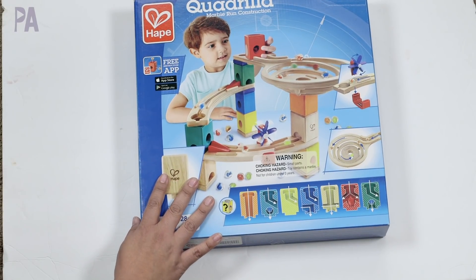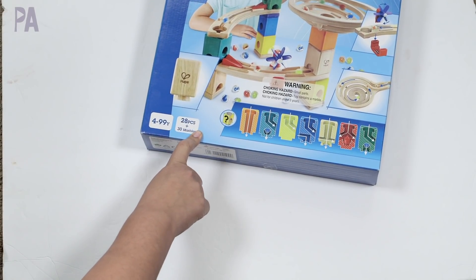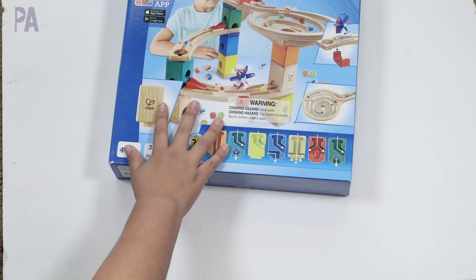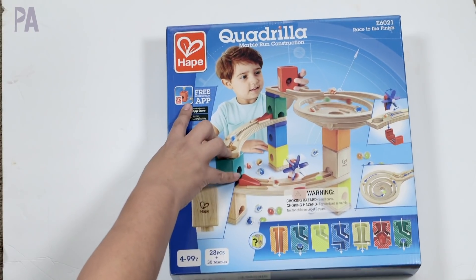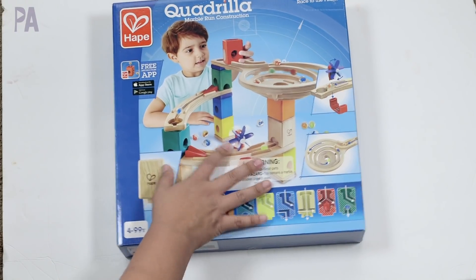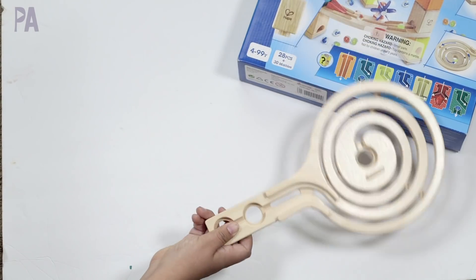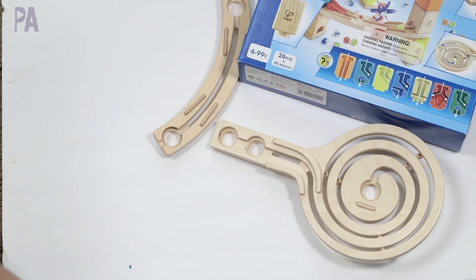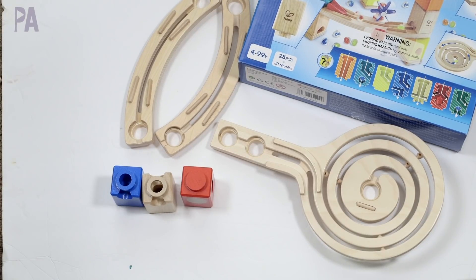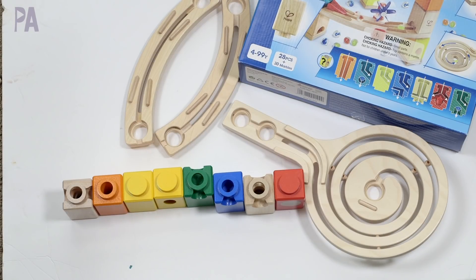This is one of the smaller sets, for ages four and up, with 28 pieces and 30 marbles. Each piece is a little bit different so you can mix and match, which creates great problem-solving situations. There's also a companion app you can download to get instructions on how to build your own marble run. You get one main big marble swirl, two longer run tracks, and eight connector pieces that are all a little bit different according to color.